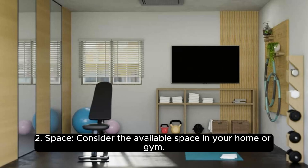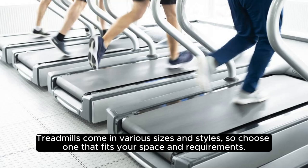2. Space: Consider the available space in your home or gym. Treadmills come in various sizes and styles, so choose one that fits your space and requirements.